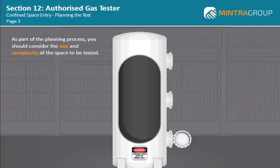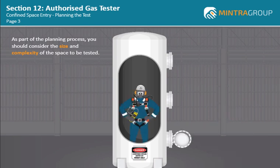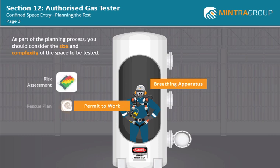As part of the planning process, you should consider the size and complexity of the space to be tested. For example, large storage tanks may not be possible to test from the manway only. Entering the space to continue testing would then require you to wear breathing apparatus. In turn, this would require entry via the Permit to Work system, which would include a risk assessment and a rescue plan being developed before issue of the confined space entry permit.